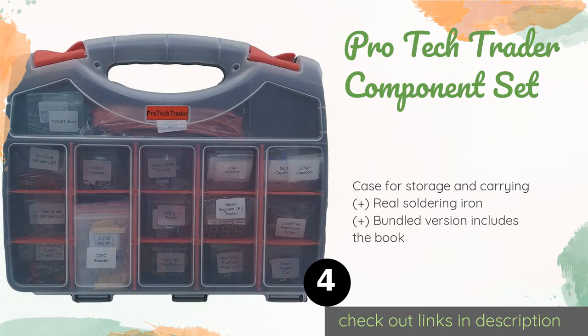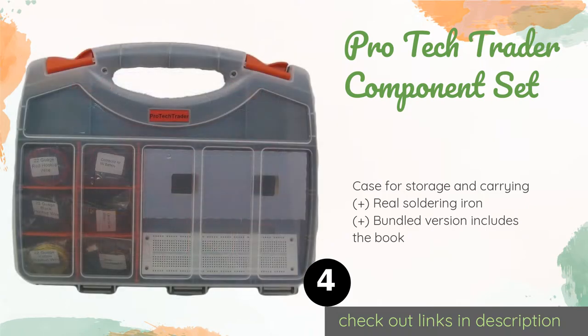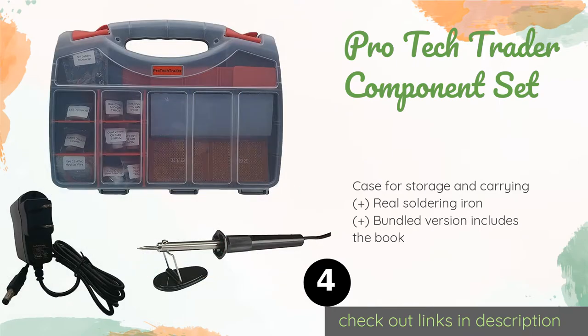Number four is the Pro-Tech Trader Component Set, providing everything you need for the projects in Charles Platt's 'Make Electronics.' The Pro-Tech Trader Component Set is for older learners who are ready to move on from toys and try their hands at putting together functional devices. This product is available on Amazon for $300.